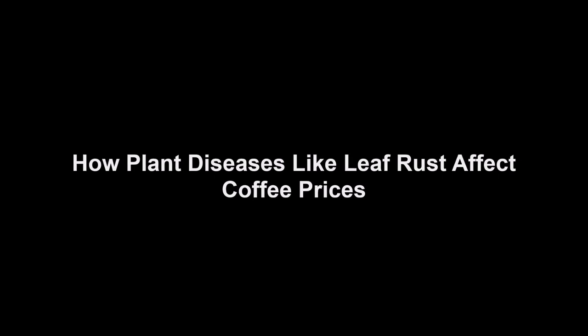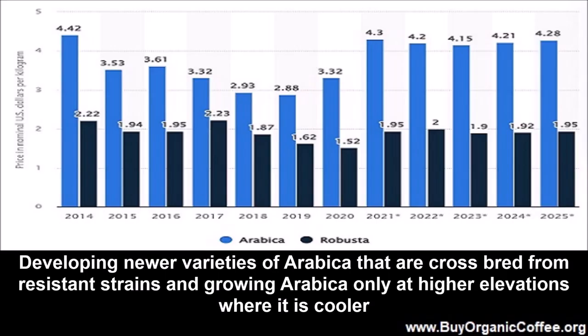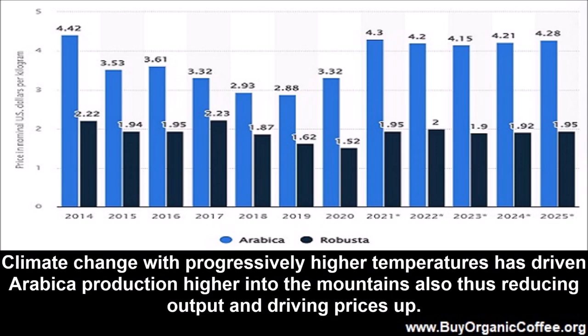How plant diseases like leaf rust affect coffee prices: Developing newer varieties of Arabica that are crossbred from resistant strains and growing Arabica only at higher elevations where it is cooler have helped Arabica production recover, but made Arabica more expensive to grow and more scarce. Climate change with progressively higher temperatures has driven Arabica production higher into the mountains, also reducing output and driving prices up.